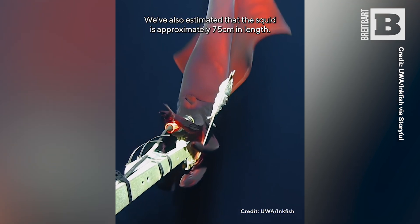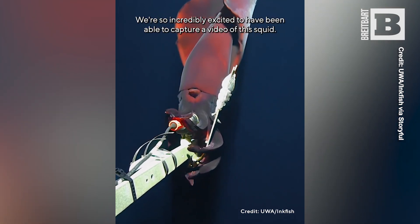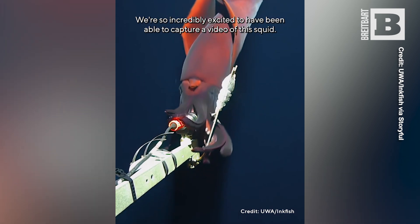We have also estimated that the squid is approximately 75 centimeters in length. We're so incredibly excited to have been able to capture a video of this squid.